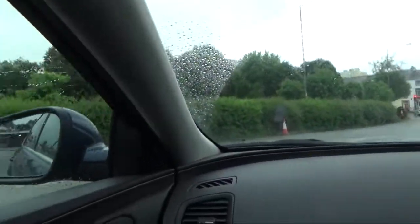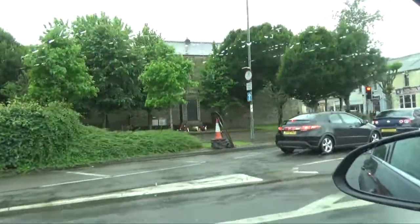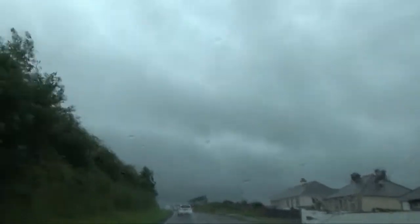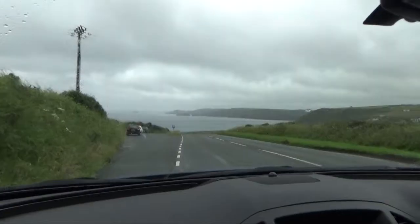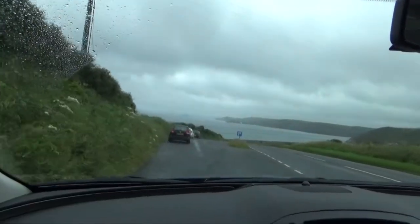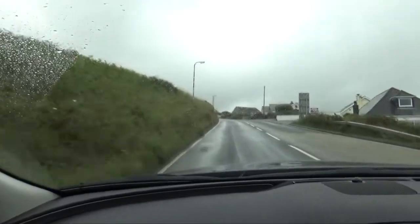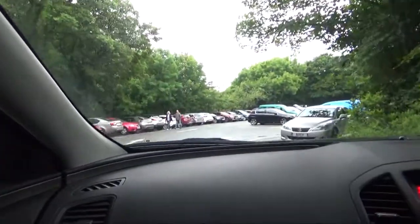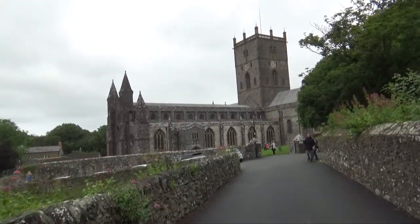We're apparently on the outskirts of Haverford West and I just spotted a ruin up there. Just wondering if it will come into view. There's an interesting statue on it. It's still raining. Oh look where we've come to — there's the sea there. I think we might be here. Looks pretty crowded in this car park. So we're coming to St David's Cathedral.